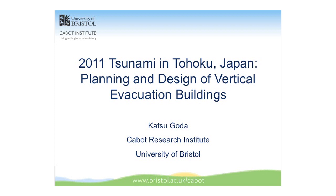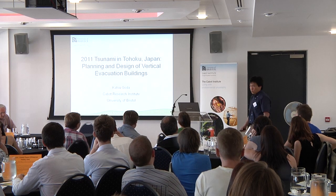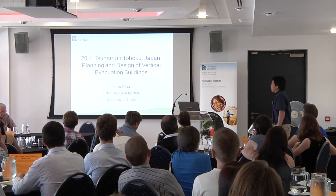Today, what I'm going to talk about is the tsunami, which is not directly related to volcanology, but I think there are some interesting similarities in terms of risk characteristics between tsunami and volcano hazards.